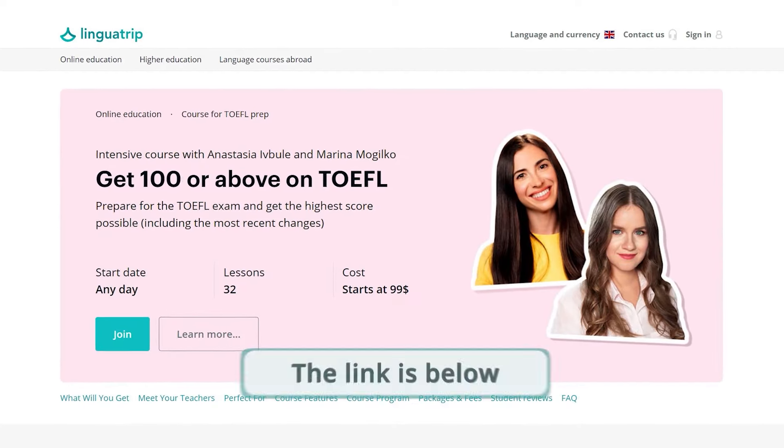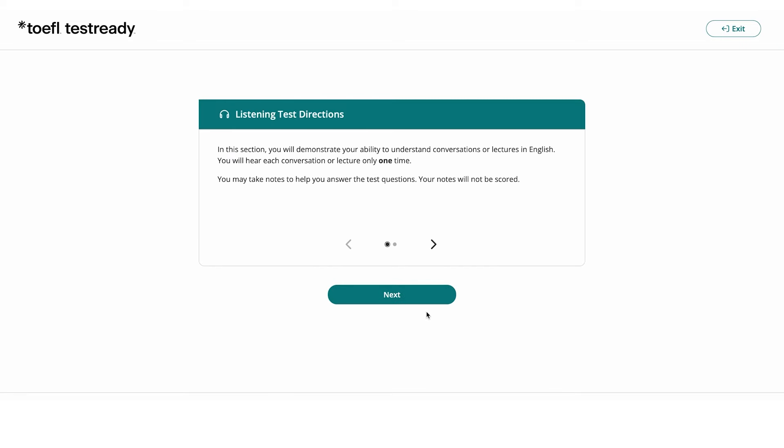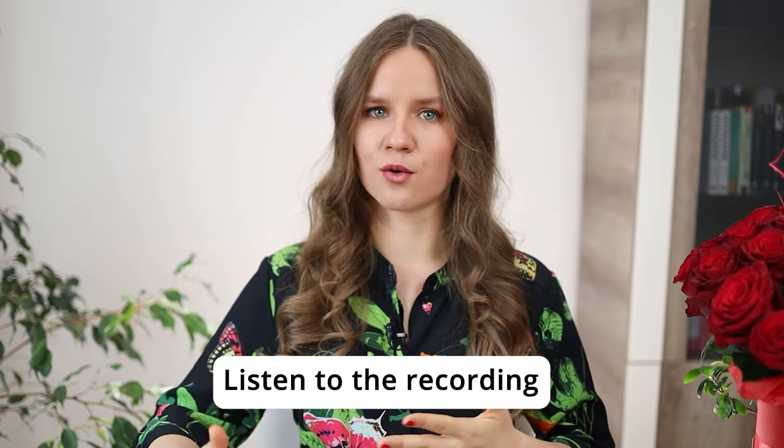We'll now complete a full TOEFL listening section to test your listening skills and see how well you'd score if you took the test tomorrow. Now get your pens and pencils ready and let's begin. I've taken this test from the ETS platform — you can find the link to it down below. As we go, you'll listen to the recordings, then go through the questions for each of them. You'll have some time to think about your answers and then the right answer will be revealed. This way, you won't need to wait until the end of the section to analyze your mistakes. I'll also share tips and tricks about the section and point out some important details.